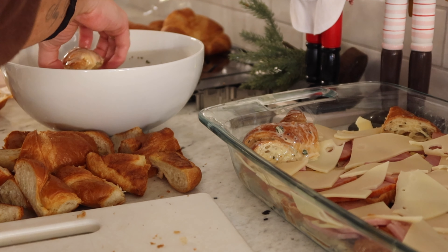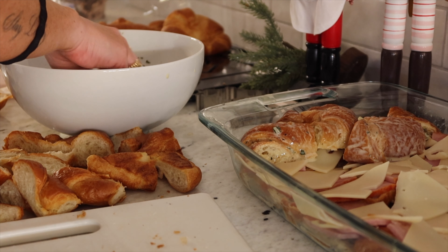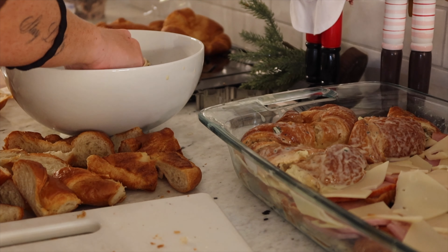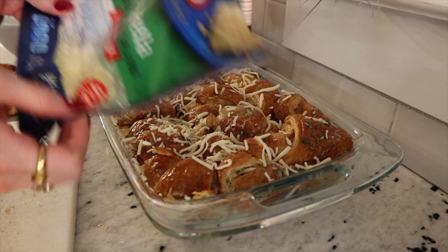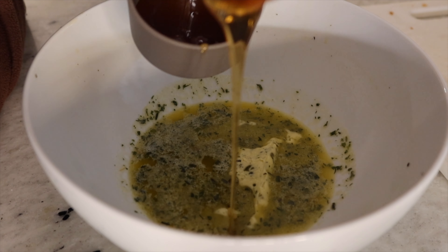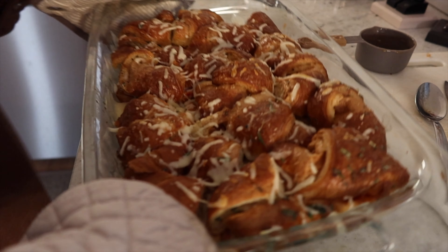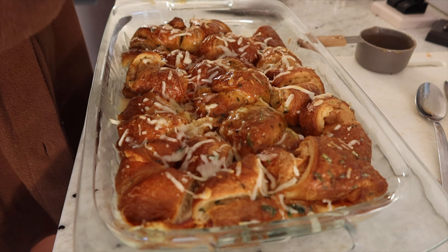Family conversations happening in the kitchen — someone's making mac and cheese. I'm making a croissant ham and cheese bake. 'That's all on TikTok?' 'Yeah, on TikTok.' Keep Macy away from the noodles.